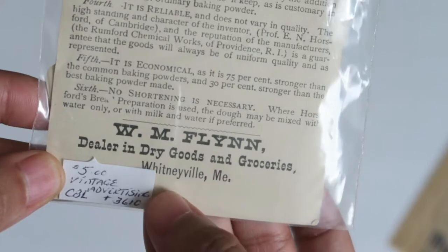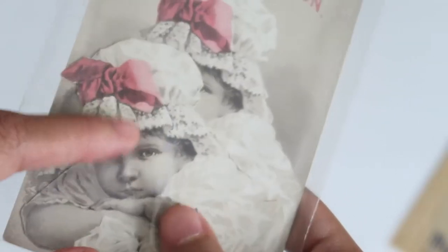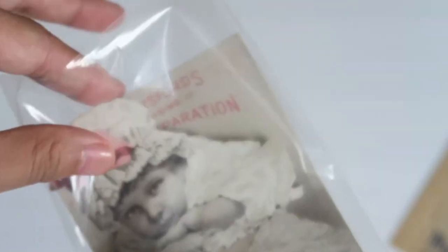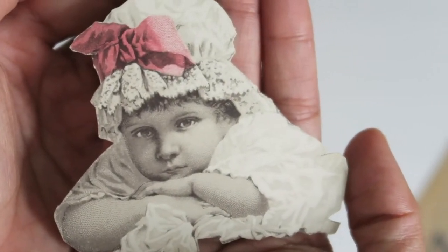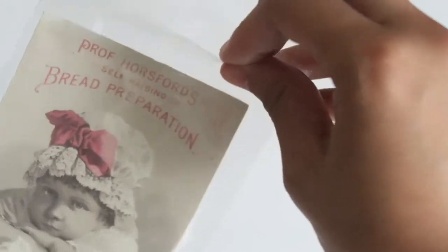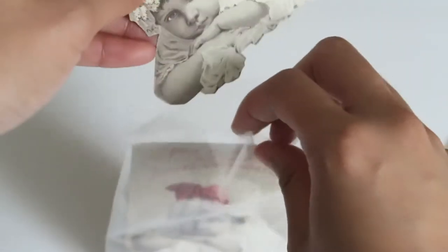This is from Whitneyville, Maine. I love that it has the little extra graphic on here — a little girl, so cute. I love that they made her pink but everything else is black and white. It's a nice coloring on this advertisement, just pink and black and white — so cute.